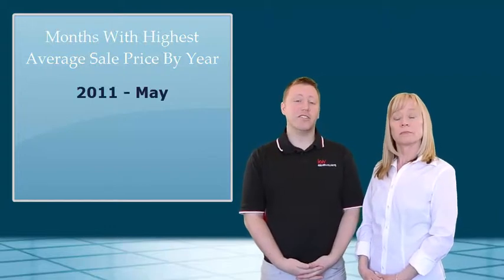So let's start with which month had the highest sale price among all those years as we break it down. In 2011, the month with the highest average sale price was the month of May. In 2012, it was the month of April. In 2013, it went back to May. And in 2014, we saw a big push in the fall and it was October that had the highest average sale price. Interesting.